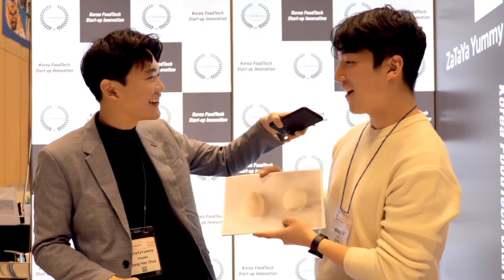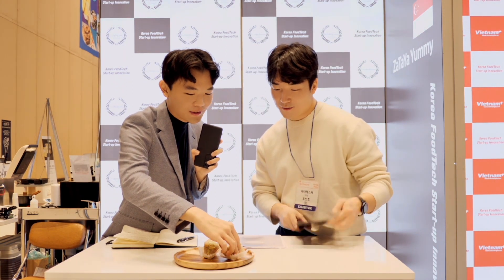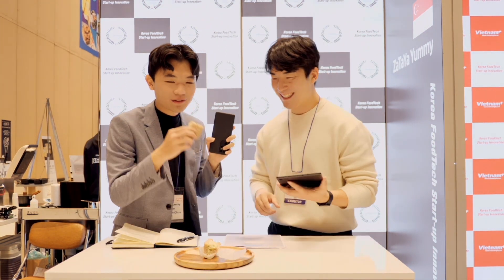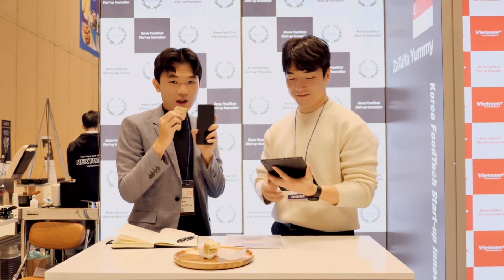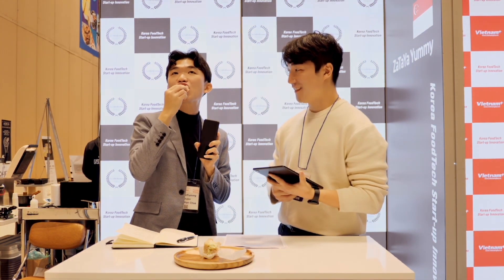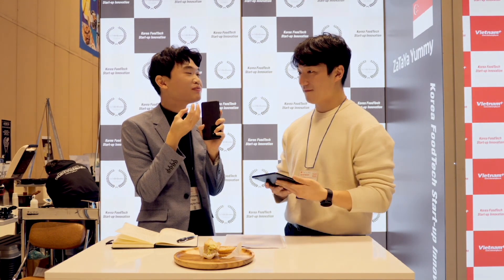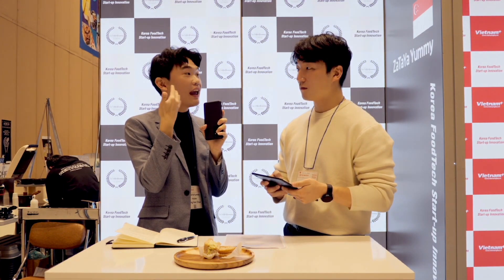But does it taste like egg? So can you try it? I love egg mayo, so I'm not too sure if this will pass the test. It does smell like egg. It's good. I'm very amazed because it tastes like egg. The texture is egg — it's just like the real hard-boiled egg, and the smell is really eggy.